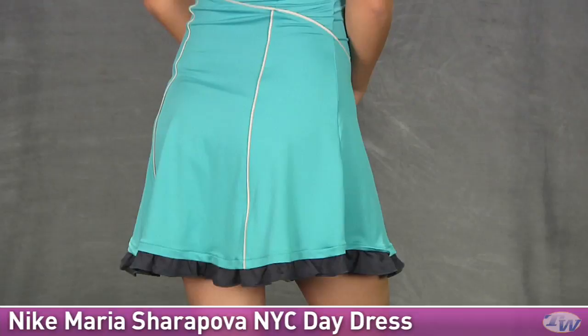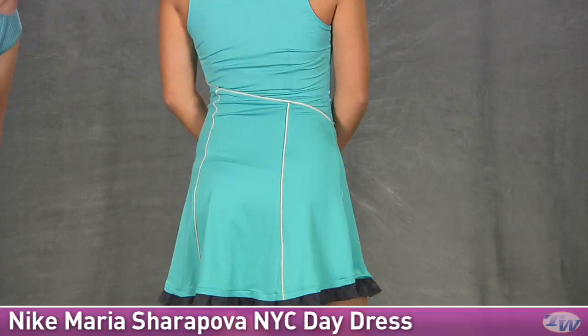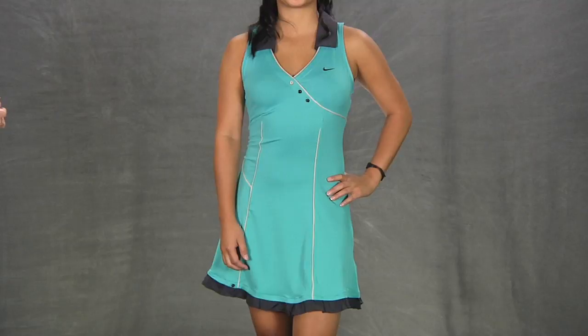Looking at the back, you can see it's a full coverage back there on the top of the dress. It's a nice body definition with the contrast piping there and again that ruffle around the hem. This is the Maria Sharapova NYC Day Dress.